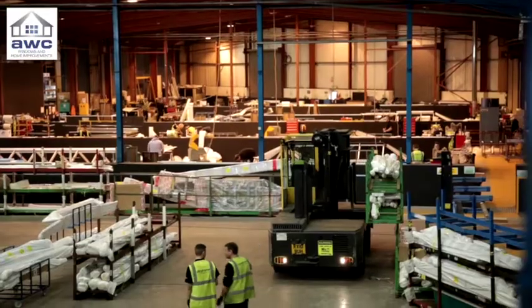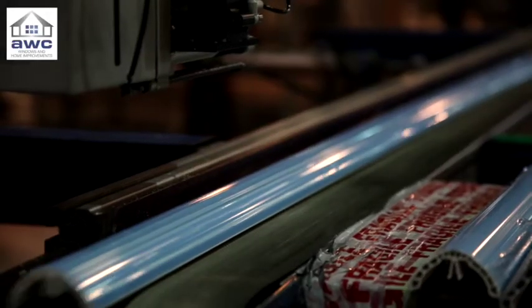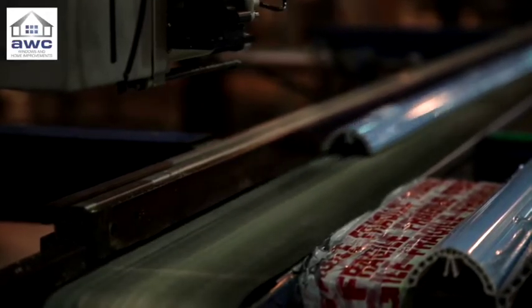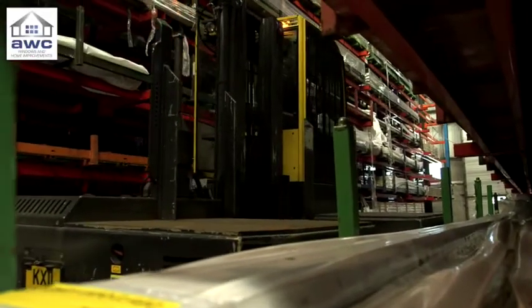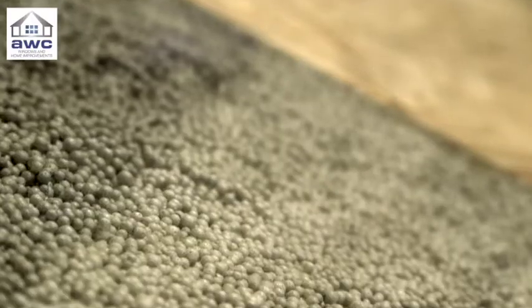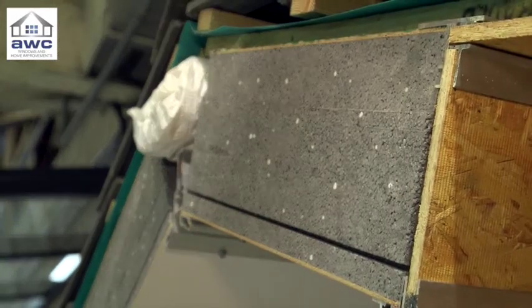UltraFrame are one of the biggest names in the conservatory market. Their factory in Lancashire has just begun full production on the Real Roof. What makes Real Roof special is that it is a very advanced solid roof, which gives the homeowner the ability to have the light and space that they love, but with the real thermal performance of a solid roof keeping you at the right temperature all year round.